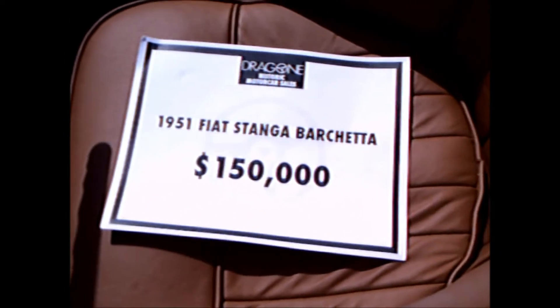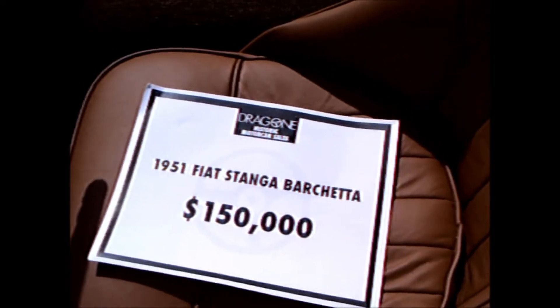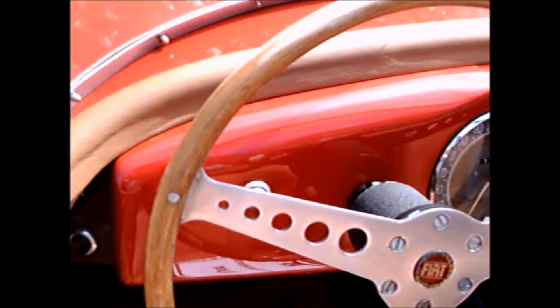It was a cooperative venture. Here you see it's for sale at Amelia Island, $150,000.